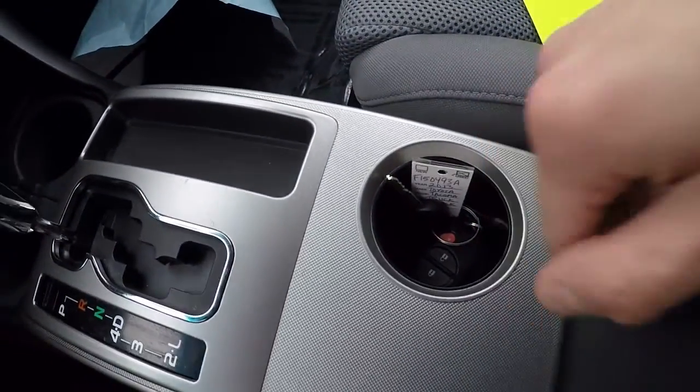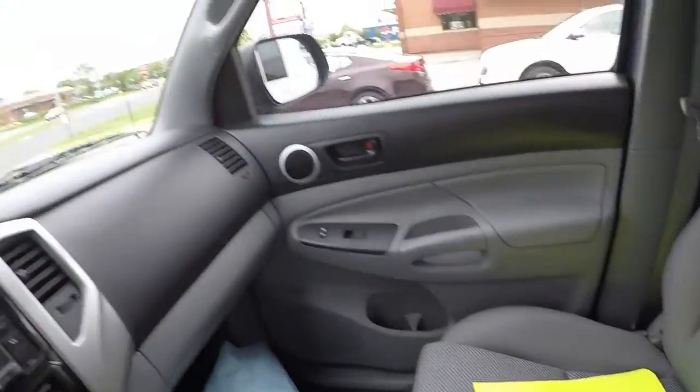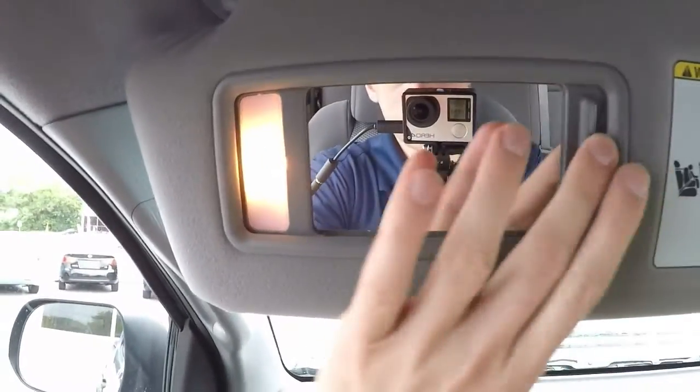You have a center cup holder here, and the seats are very plush and nicely bolstered for long trips. Interior light control, two sunglass holders, and slip-down visors with mirrors and lights.